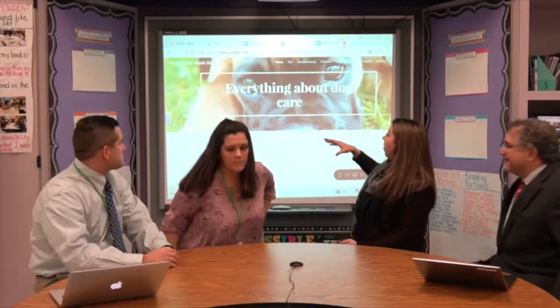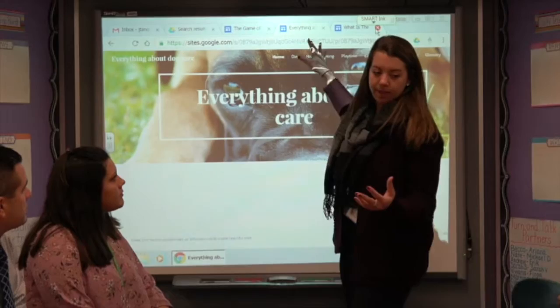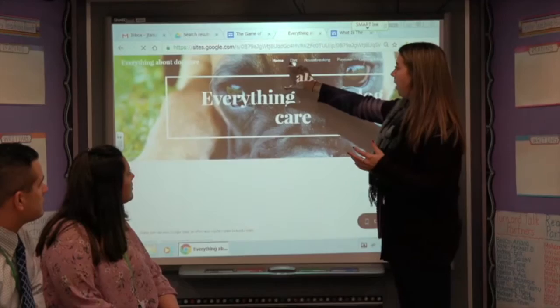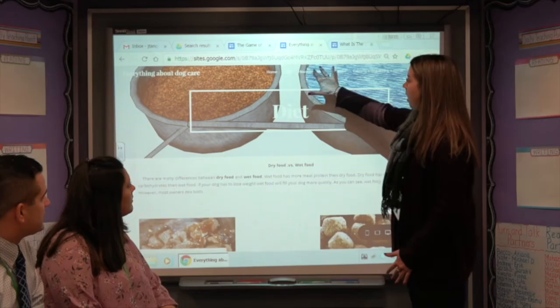So it was a topic they were passionate about. This student chose taking care of dogs and things to know about dogs. They first created their homepage and then they have subtopics that they divided their topic into, and then in each one they did a page for each. So here she has comparing — dry food versus wet food — so she's pulling in one of those text structures that we were looking for, and then they went through.